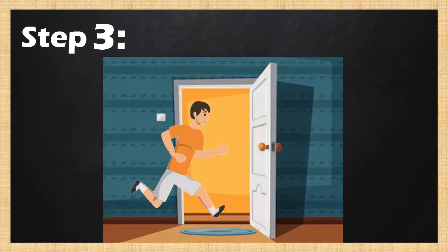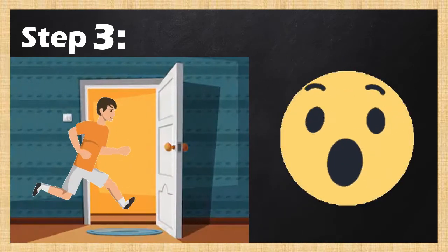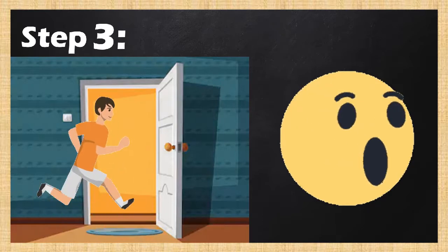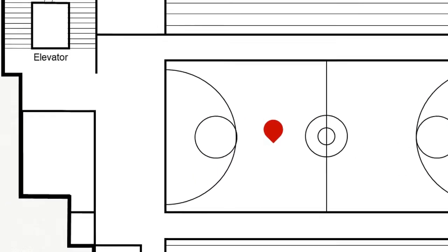And lastly, Step 3: Get Out. In case of an emergency, your main goal is to get out of the place where the disaster is taking place. If you look carefully, we have animated the escape route for you.